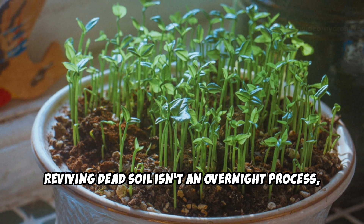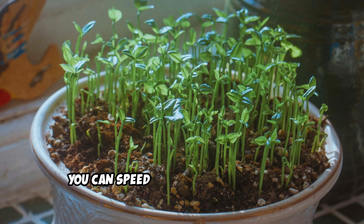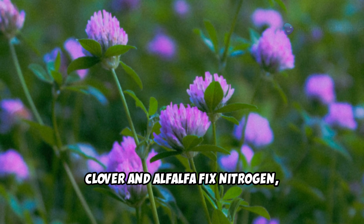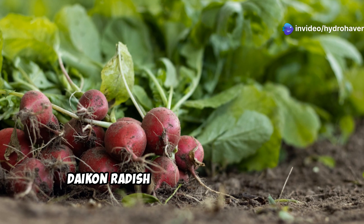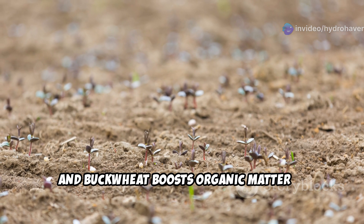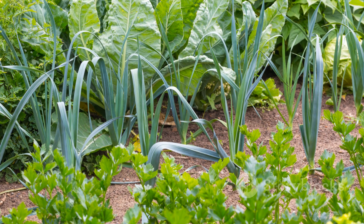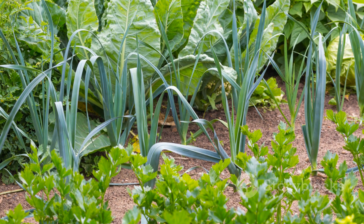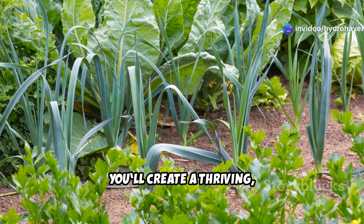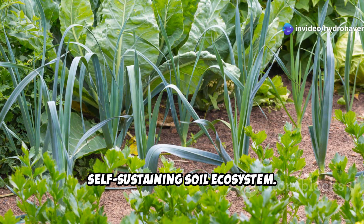Reviving dead soil isn't an overnight process, but with the right plants you can speed up the transformation. Clover and alfalfa fix nitrogen, comfrey mines deep nutrients, daikon radish aerates compacted soil, and buckwheat boosts organic matter in record time. By incorporating these plants into your gardening routine, you'll create a thriving, self-sustaining soil ecosystem.